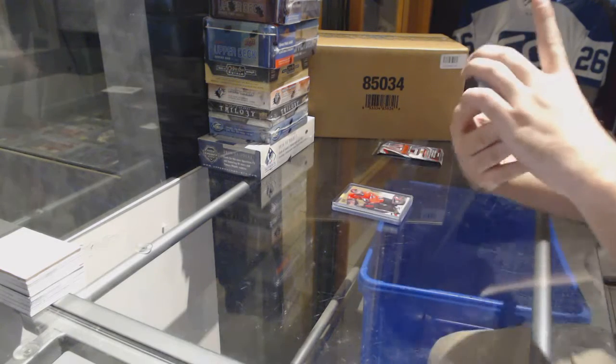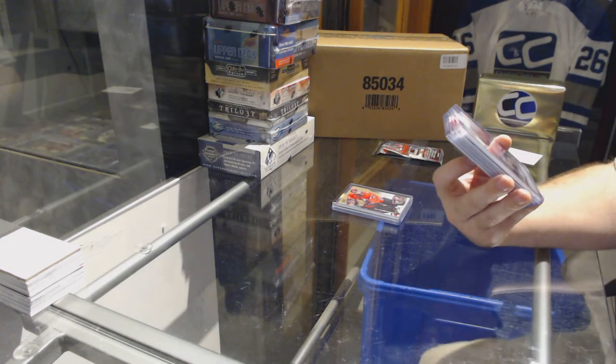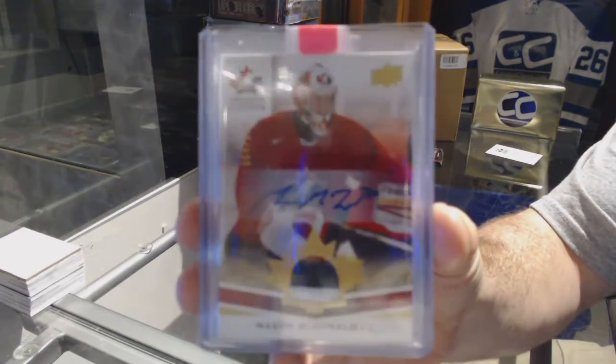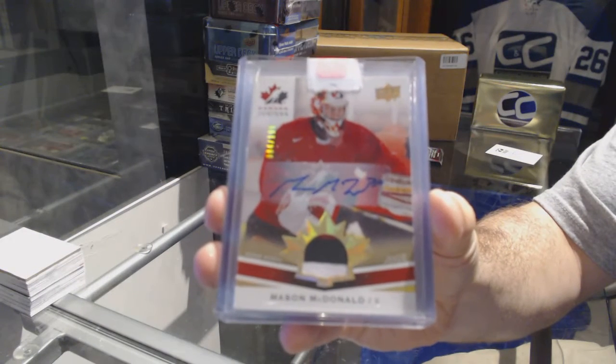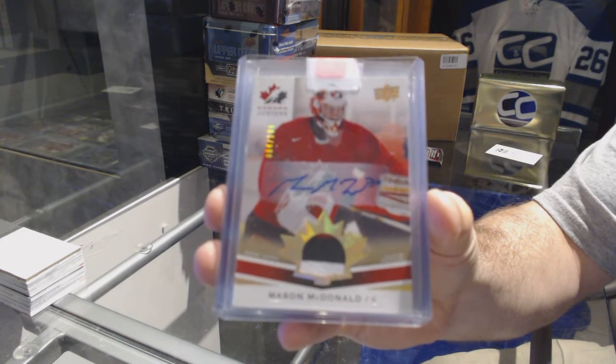We've got — if someone can help me out with the team on this — a three-color patch auto, number to 199, Mason McDonald. I honestly just forgot the team; if someone can remind me on that one.